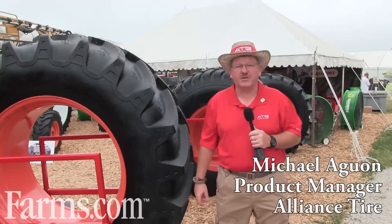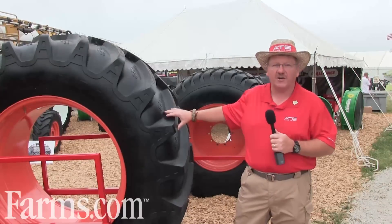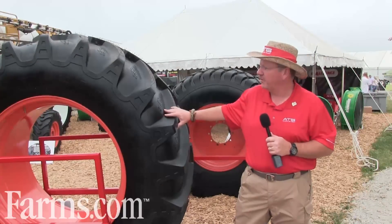Hello, my name is Michael Ogwan. I'm the National Product Manager for Alliance Tire. Today I'd like to talk to you farmers about selecting — when you get ready to get a new set of tires on your machine — what you should be looking for.